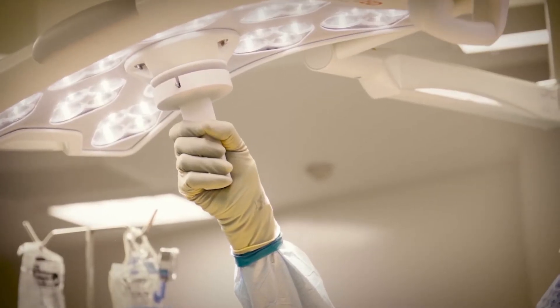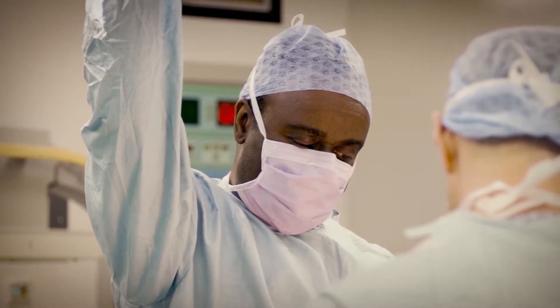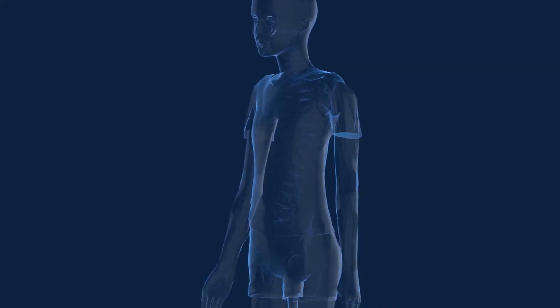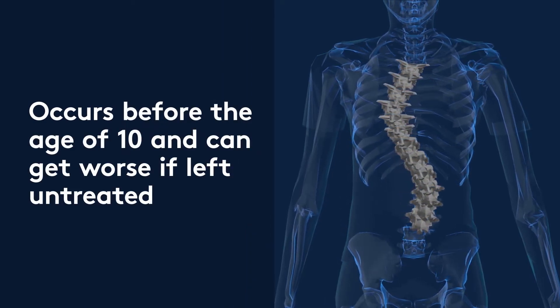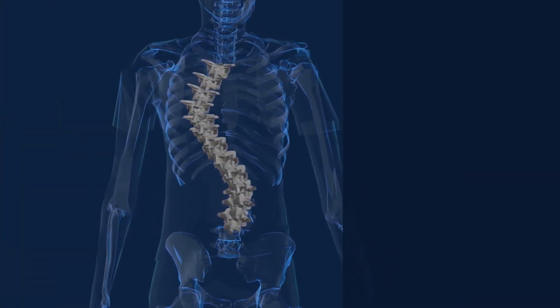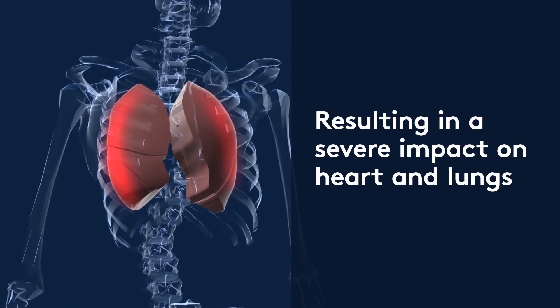There are various ways of treating scoliosis. You start with simple things such as using braces, and then if they don't work you move on to surgery. Early onset scoliosis occurs in a child before the age of 10. It's one form of scoliosis that if untreated does have very severe consequences. These children, by the time they were 12, would have undergone anything from 10 to 20 operations.